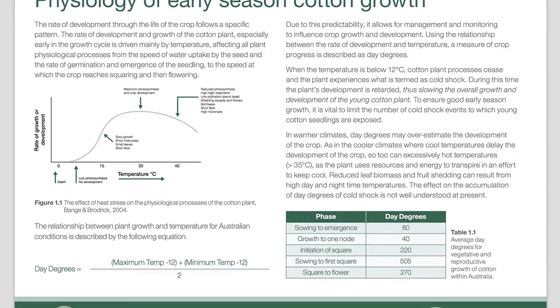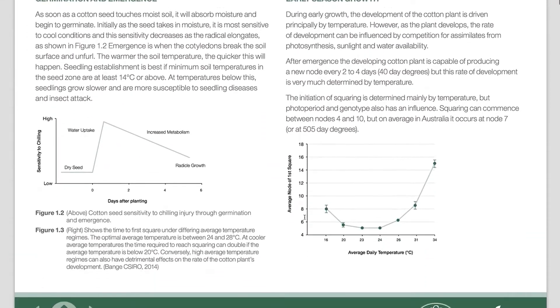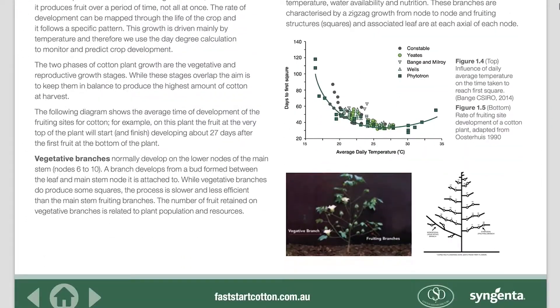The backbone of the website is the establishment guide. This is a handy tool that condenses all the information we have around trying to establish cotton into one resource. Growers can view it online, download it, or receive a hard copy from either Syngenta or CSD.